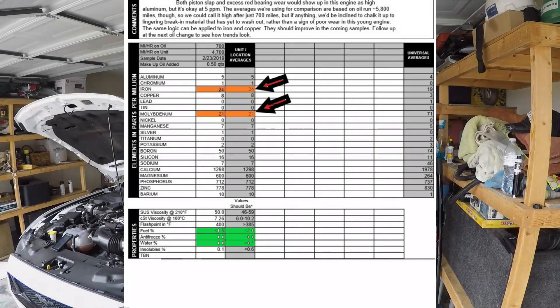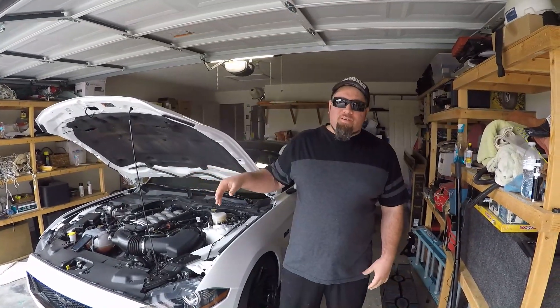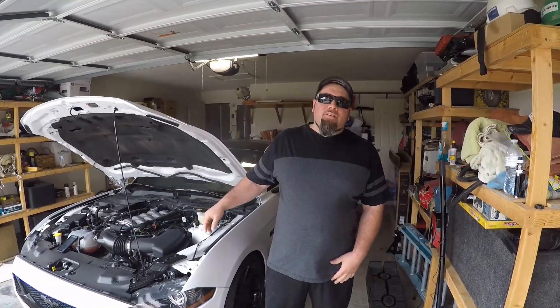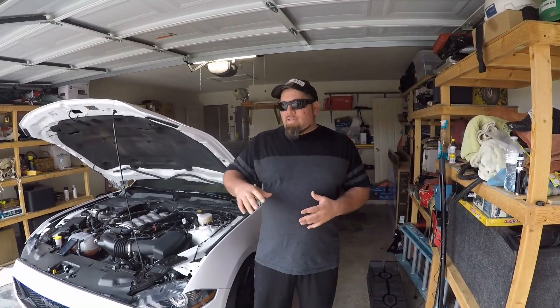What is going on everybody, welcome to the channel, thank you for tuning in. Today we're going to cover the oil analysis results that I received back from Blackstone Labs for my 2018 Mustang GT. Before we get into the video, I'd appreciate it if you'd hit the subscribe button and turn on your notification bell so you'll be kept up to date with any videos I upload.